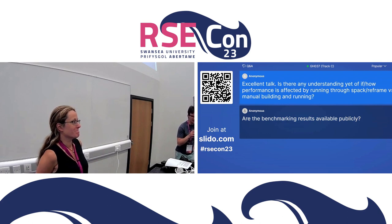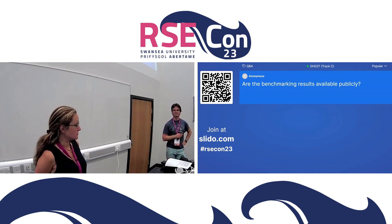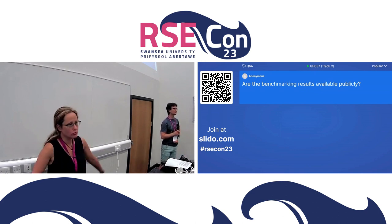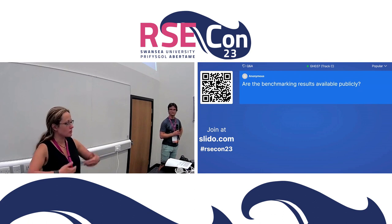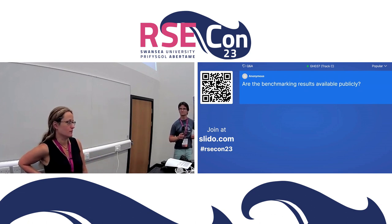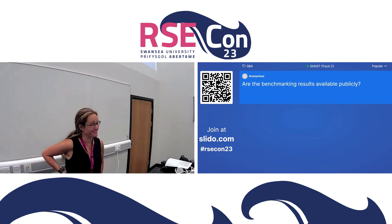Finally: are these benchmarking results available publicly? Part of this project is not running a benchmarking campaign on any particular system — we're providing the tools for anyone that wants to do that. So in that sense, there are no data to share. The creation and curation of this data would be something to happen in the future, like Excalibur 2.